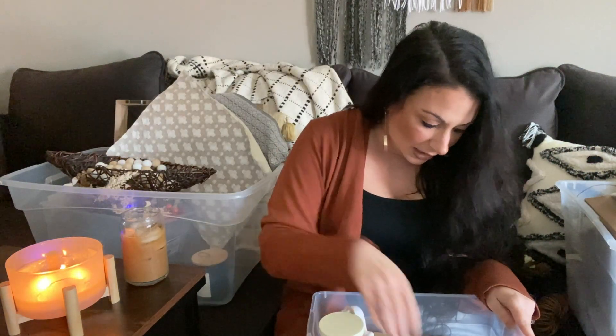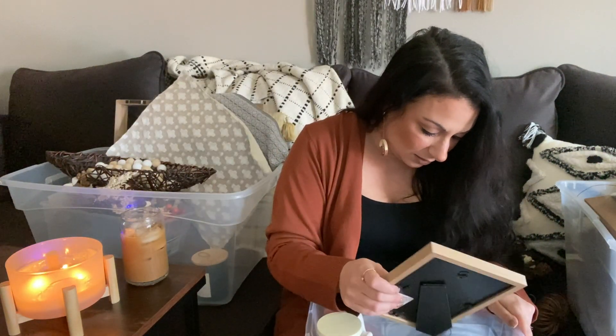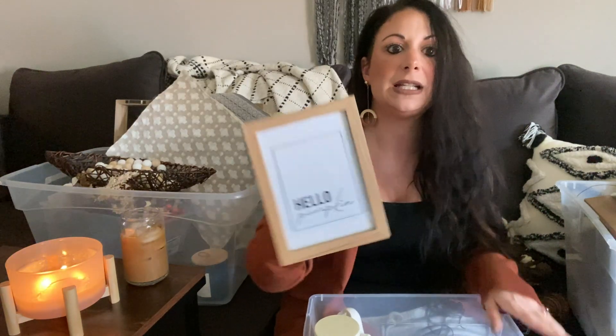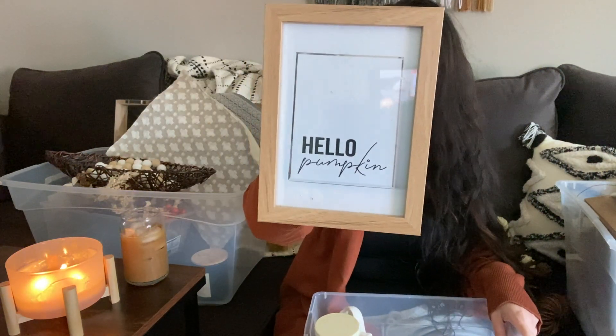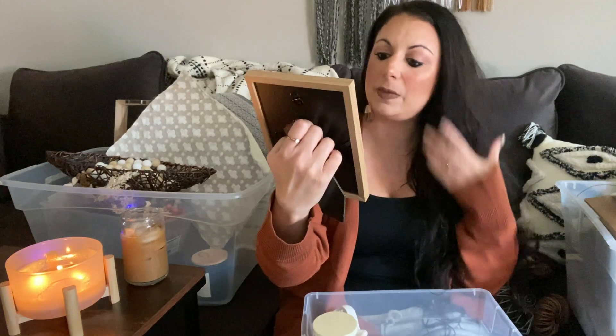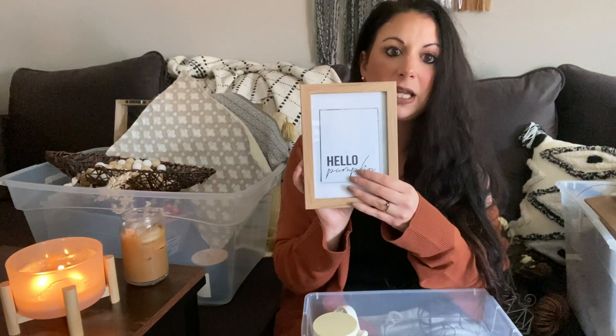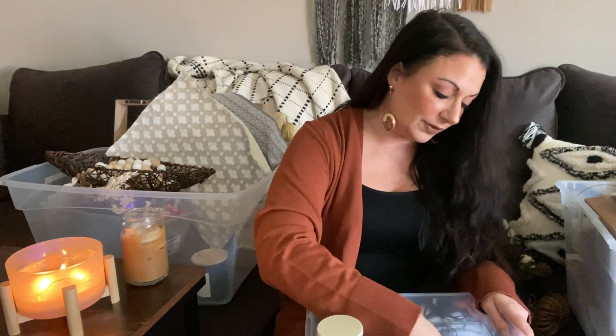I have this random ghost where you put a tea light in the back — super cute, keeping it. I also forgot that last year I printed off pictures of images I liked and framed them to make my own wall art. The first one says 'Hello Pumpkin' — I'm definitely keeping the frame, and I might replace the picture with a newer one this year.